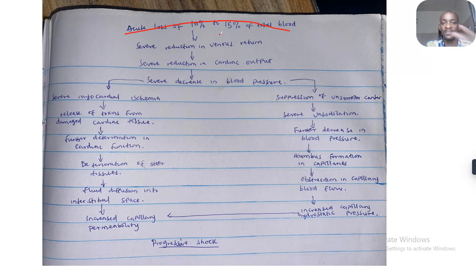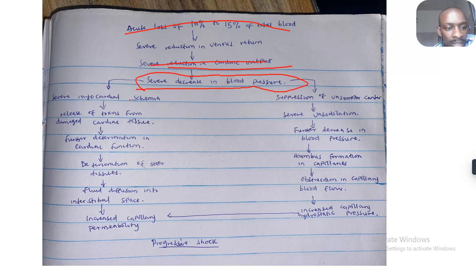There's acute loss of 10% to 15% of blood, severe reduction in venous return, severe reduction in cardiac output, and severe decrease in blood pressure. Taking the left pathway, this results in severe myocardial ischemia, release of toxins from damaged cardiac tissues, and further deterioration in cardiac function.